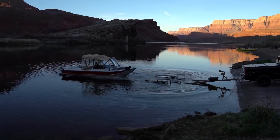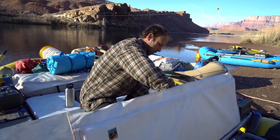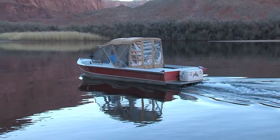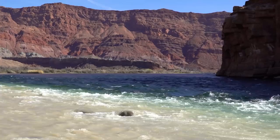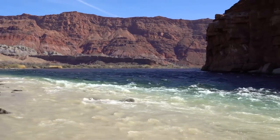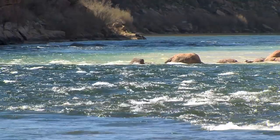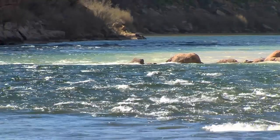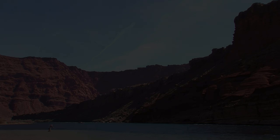This is Lee's Ferry. It's the start of rafting trips through the Grand Canyon and fishing trips on the Colorado River. Just downstream is where the murky, sediment-laden Perea River spills into the crystal clear waters of the mighty Colorado. I wanted to show you what this place looks like in the daylight because Pilar does her work here in the dark.